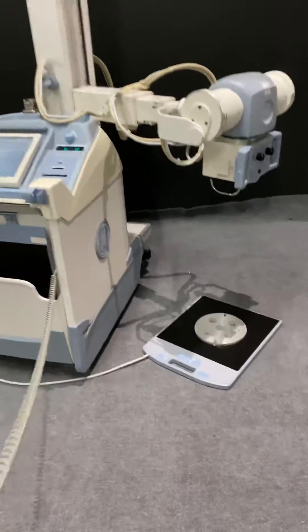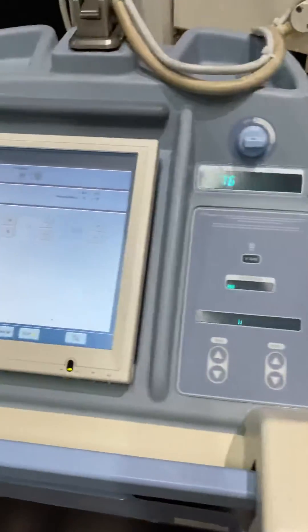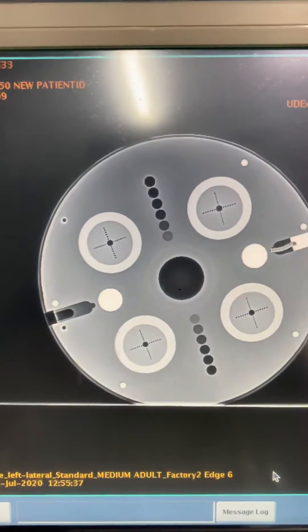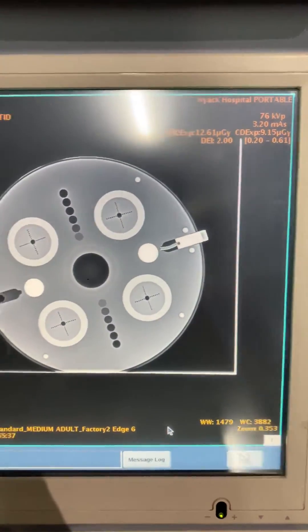We just performed an x-ray shot using our phantom. As you can see, the system is in fully working conditions. It's fully functional.